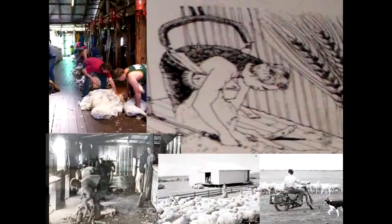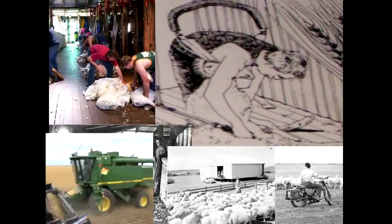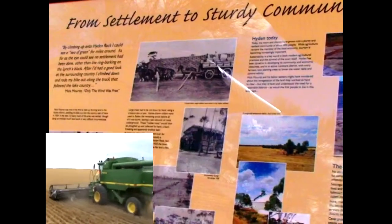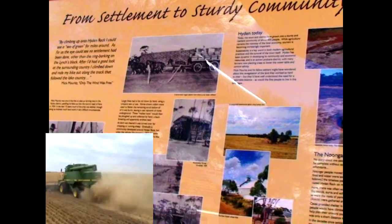There's always something to be done: plowing, seeding, harvesting, shearing, crutching, fencing, and bookkeeping. But there's also time to visit friends, and sport is an important part of community life.